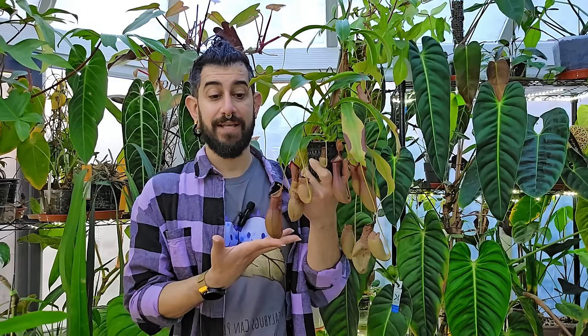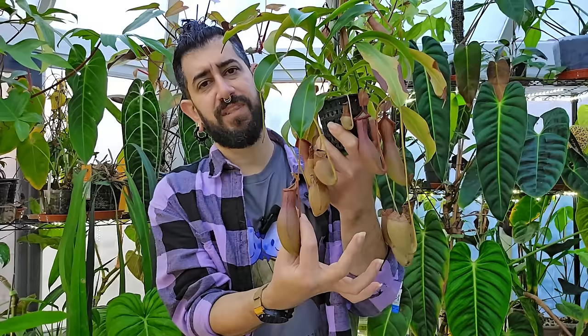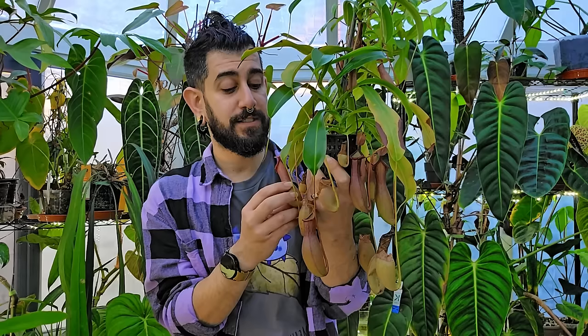The first plant I want to talk about is this one here. This is almost a three-year-old nepenthes, sometimes known as a pitcher plant or monkey jars. This is a carnivorous plant — pitchers come off the leaves, where the mid-rib of the leaf turns into the actual pitcher itself. It generally has liquid inside it and a little hat at the top.